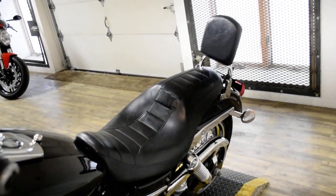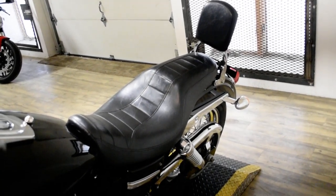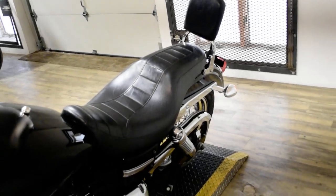This bike has been serviced and safety inspected and is ready for the road. It has ape hangers, Vance and Hines pipes, and the passenger backrest.